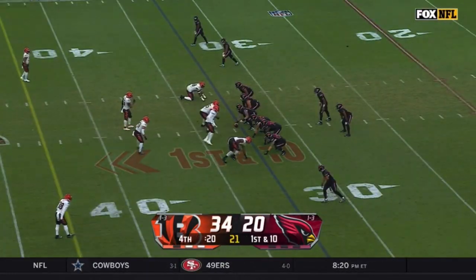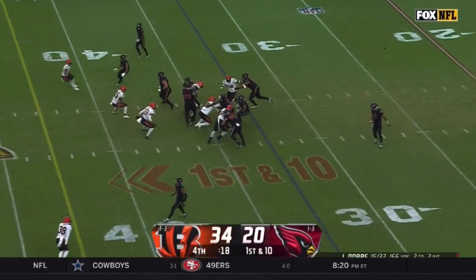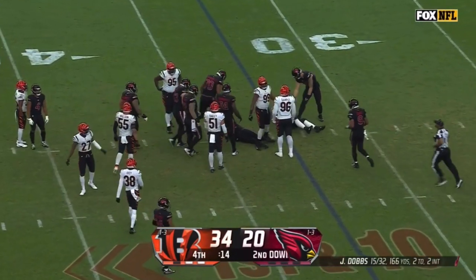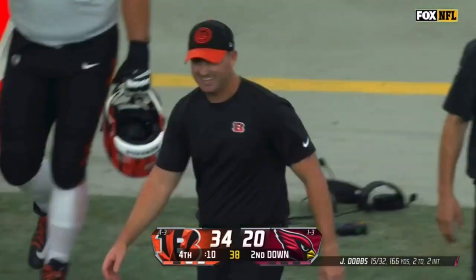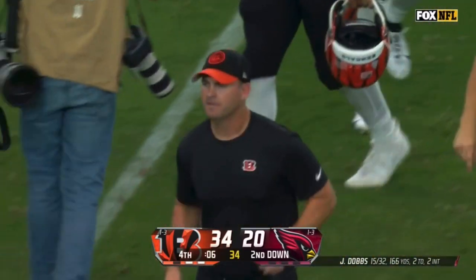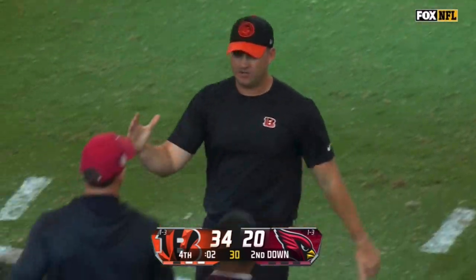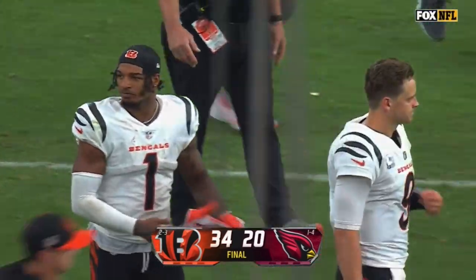20 seconds to go. The offense was able to stretch this lead when they had to — an escape with a win, a huge win for the Bengals looking to get back on track. The Cardinals will just run this one out, and Zach Taylor and the Bengals came to the desert seeking a season turnaround. Maybe this will be that turnaround.